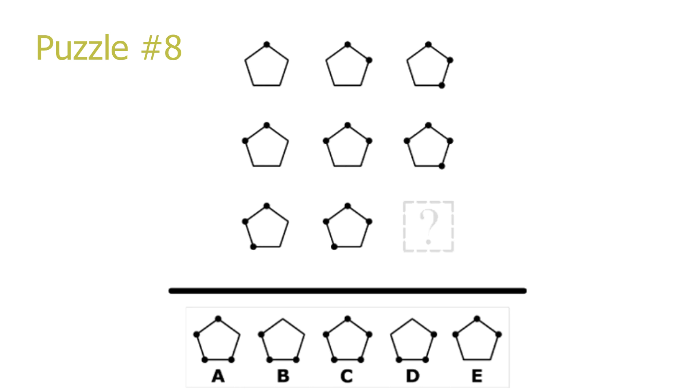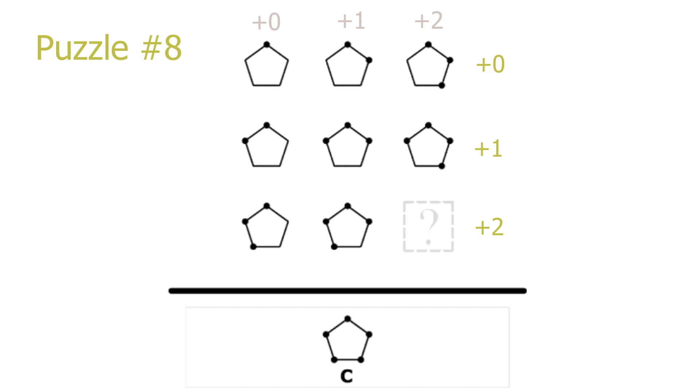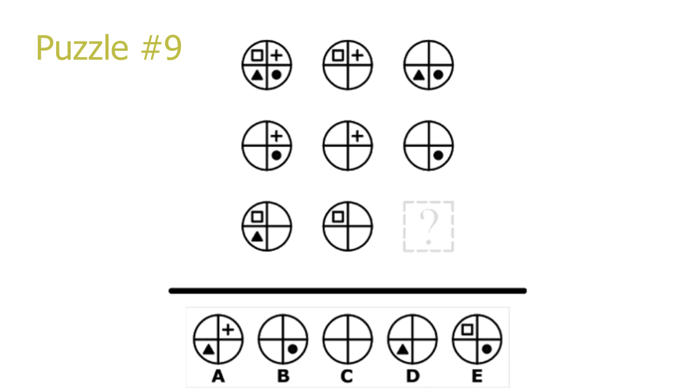Puzzle number 8. Using the same logic as puzzle 5: if we look at the rows, the amount of dots is always increasing by 1 moving to the right, and in the columns the amount of dots always increases by 1 moving downwards. Since there are 4 dots in picture 6 and picture 8, we know the answer will have 5 dots, meaning every corner of the pentagon will have a black dot. C is the correct solution.